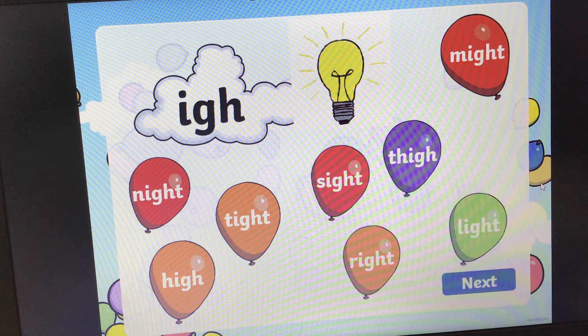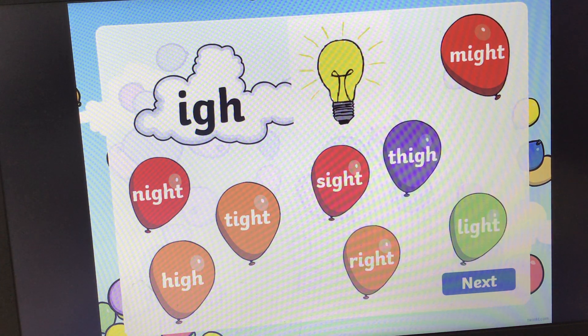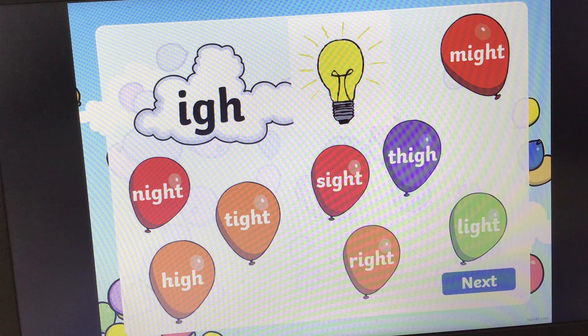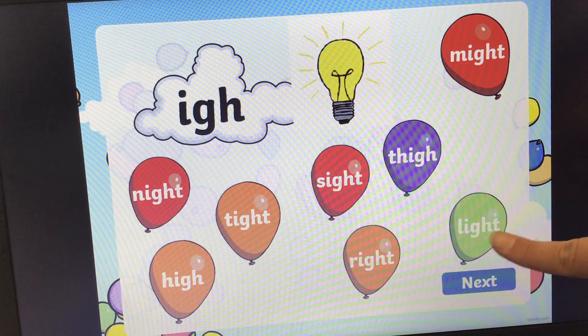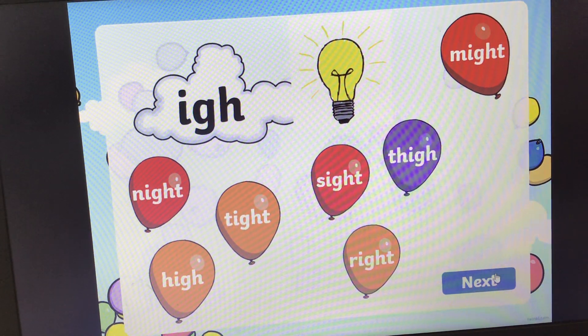Next one. We've got a trigraph here and this trigraph makes the 'igh' sound. Can you find the word that says light? Light. Light. Okay, and the answer is here. That's quite tricky, so well done if you got that.